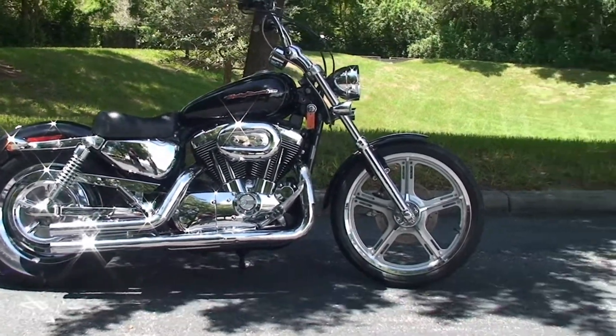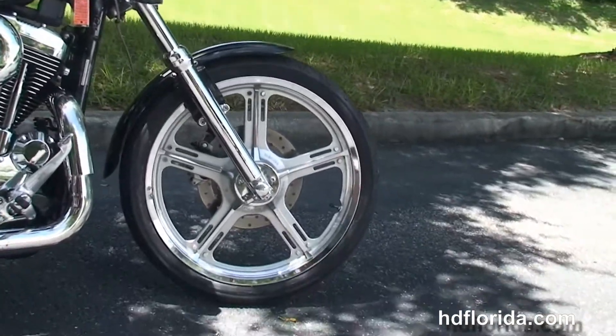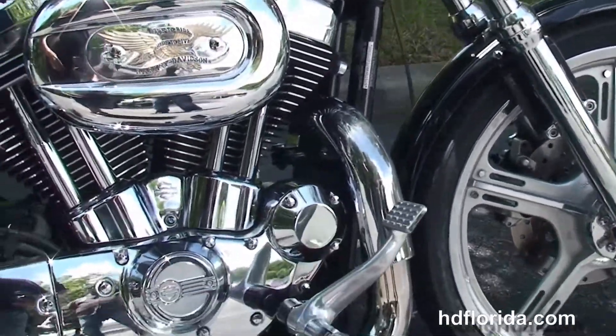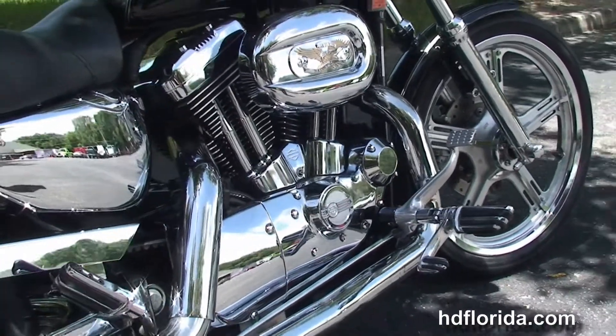This bike starts out front with the chrome lower front forks and the 5-spoke chrome wheels. We move back to the upgraded forward controls. It's got the 1200cc Evolution V-Twin engine with 5-speed transmission and additional chrome covers.